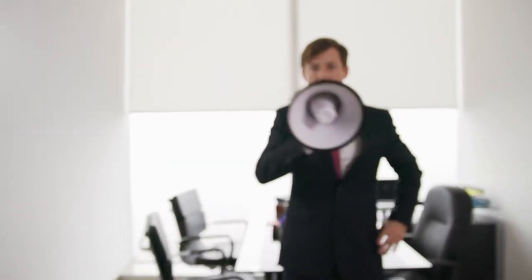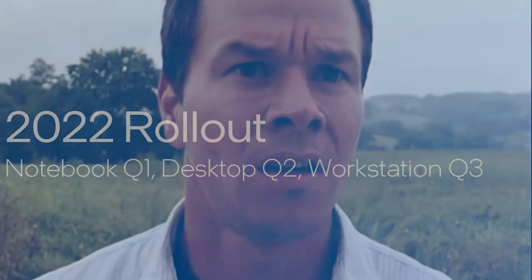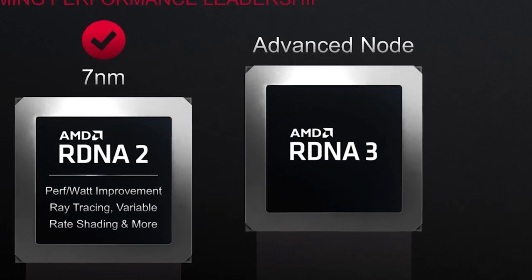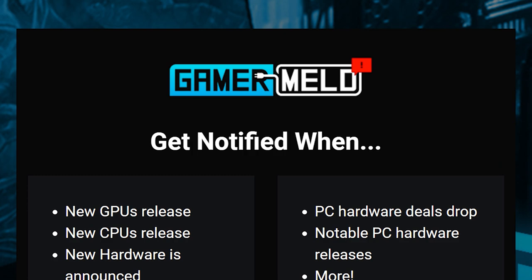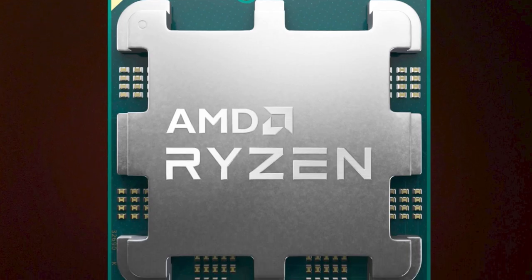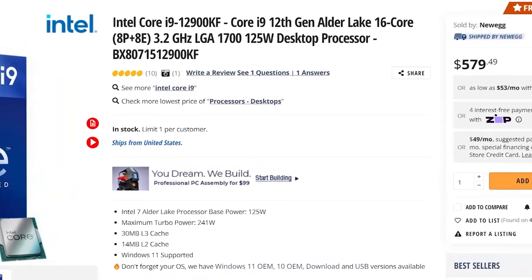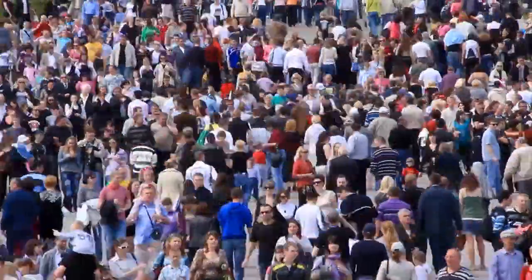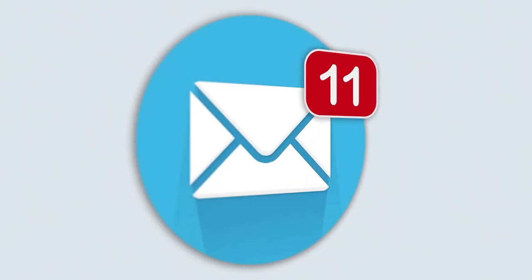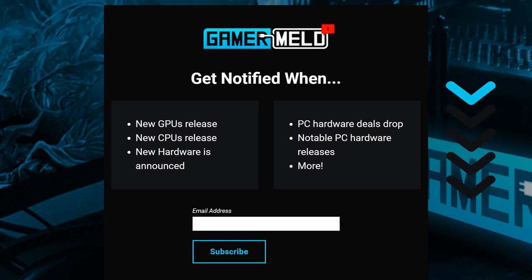But first, I've got a huge announcement to make. If you've been following the PC hardware industry for any amount of time, you know how hard it can be to keep up with all the announcements and release dates. Today I'm announcing the Gamermeld Notification Squad — it's basically a way to remove all the clutter. Once you sign up, I'll send you notifications when new CPUs, GPUs, and other big hardware get announced with release dates, as well as when they actually release. I'm only going to send you important stuff, no spam. So don't wait — visit the link in the description below.